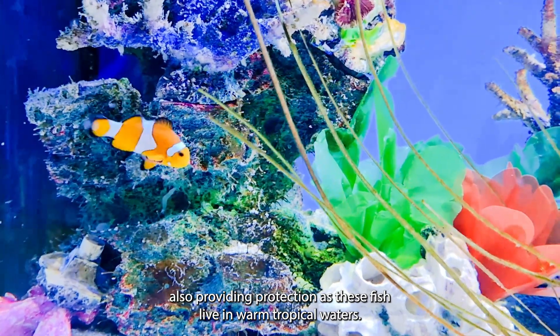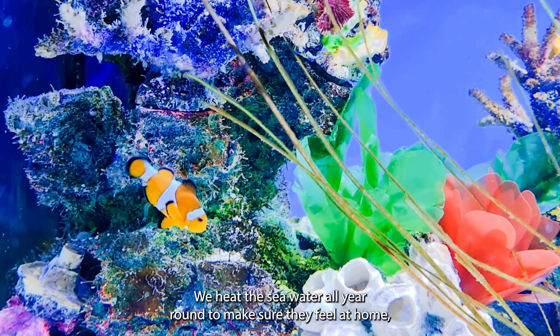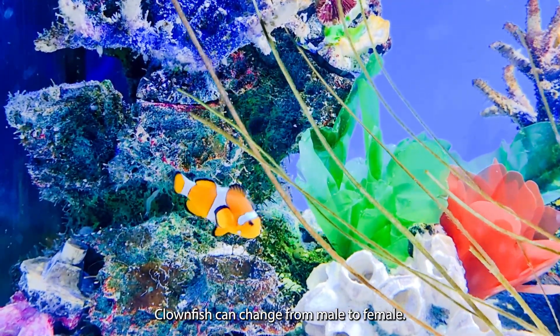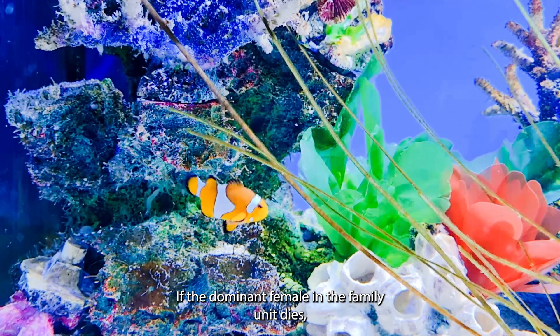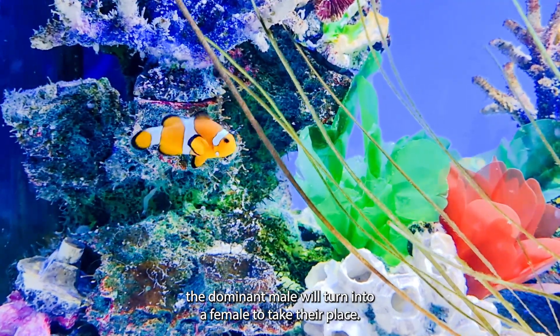As these fish live in warm tropical waters, we heat their seawater all year round to make sure they feel at home, similar to the other fish in the aquarium. Clownfish can change from male to female if the dominant female in the family unit dies. The dominant male will turn into a female to take their place.